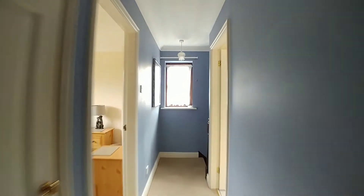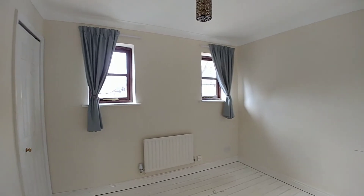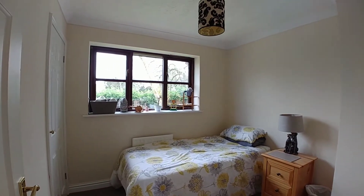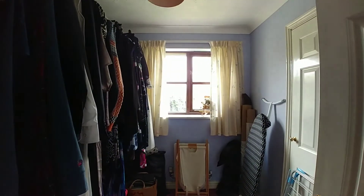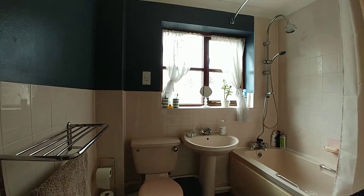Moving through to bedroom 2 — the bedroom overlooks the front of the property and has a built-in cupboard. Bedroom 3 overlooks the rear garden and has a built-in cupboard. Bedroom 4 overlooks the rear garden and has a built-in cupboard. The bathroom overlooks the front of the property and has a fully fitted bathroom suite.